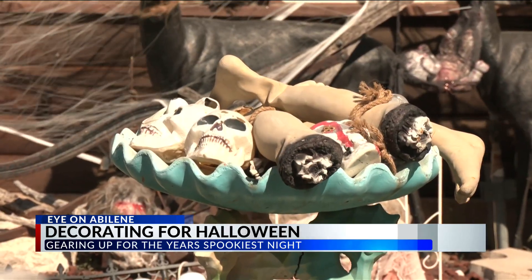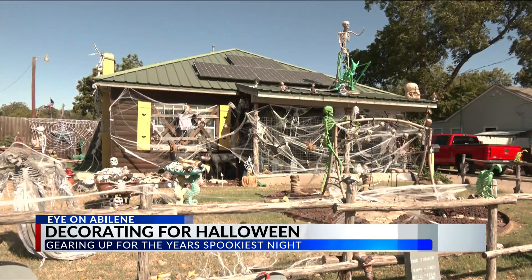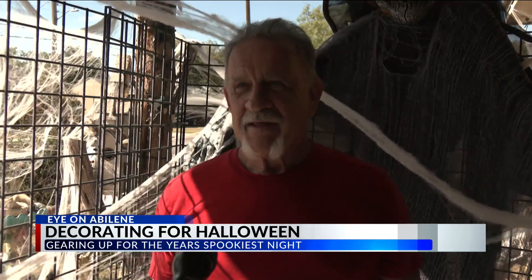For James Rogers, decorating his house on South 11th Street has been a yearly tradition for him and his wife, decorating now for about 20 years. Now we have people come by and say, I'm bringing my kids, and my parents used to bring me.